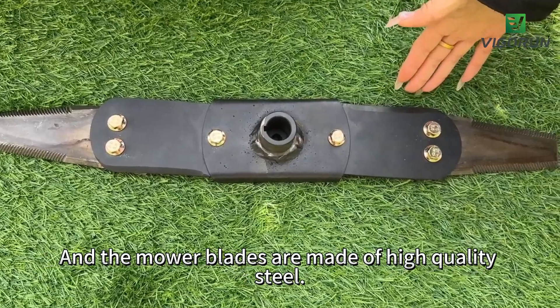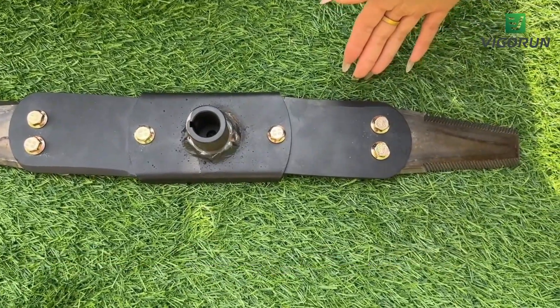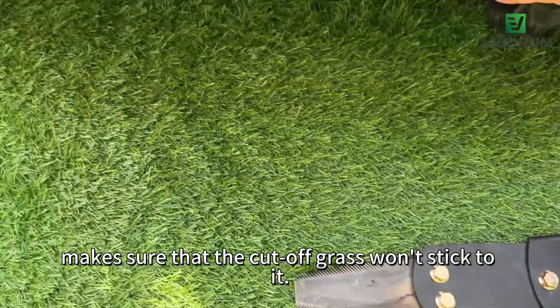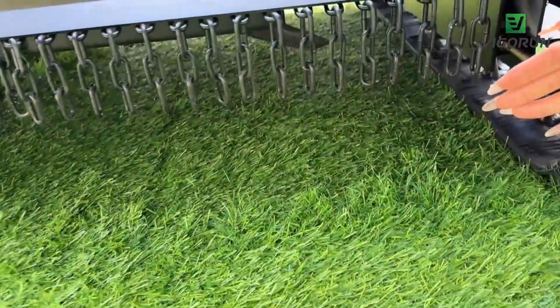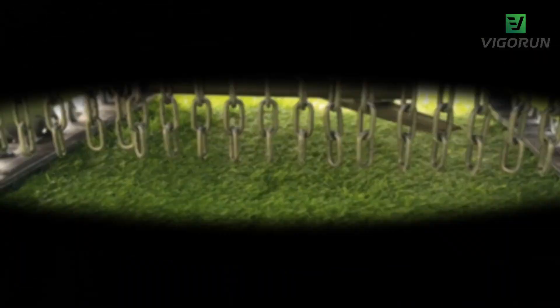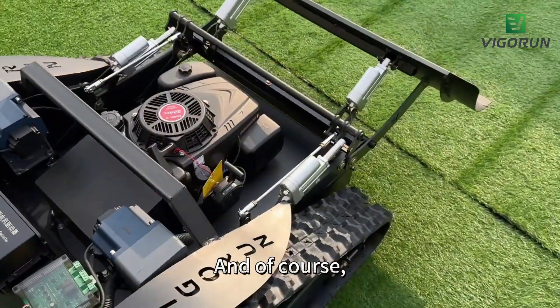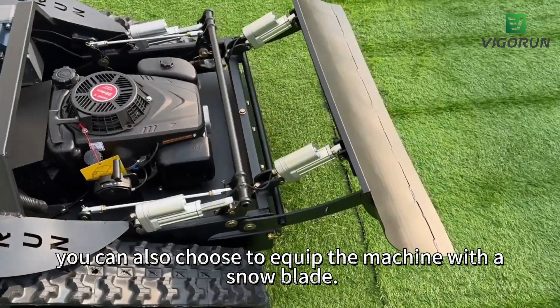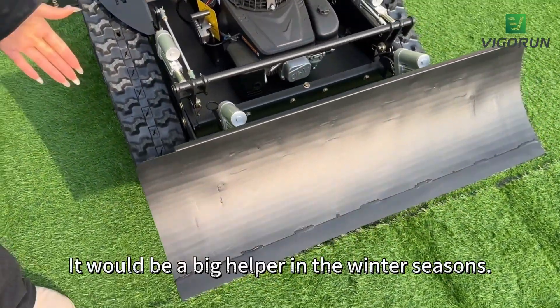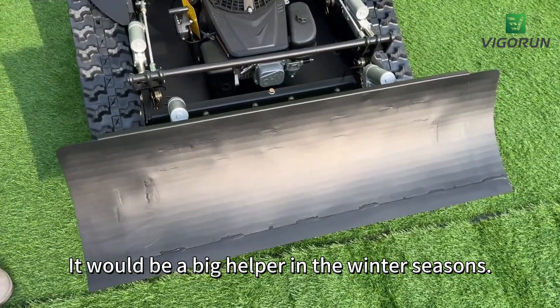The mower blades are made of high-quality steel and the serrated cutting edge makes sure that the cut grass won't stick to it. They are located at the bottom of the mower. And of course, you can also choose to equip the machine with a snow blade — it would be a big helper in the winter seasons.